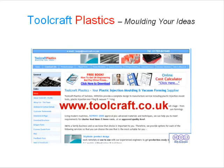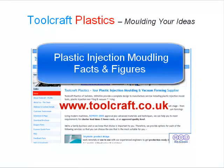Hello and welcome to some more information from Toolcraft Plastics. We're your full service plastic injection moulding supplier, based in Swindon, and we're a family run business with a lifetime of experience. Today I'd like to tell you a little about plastic injection moulding facts and figures.